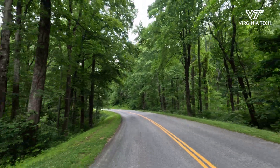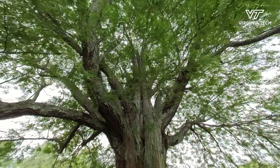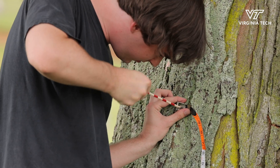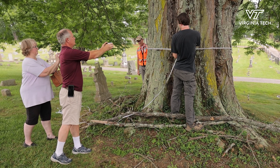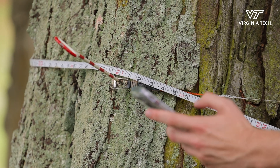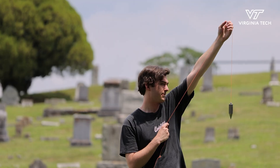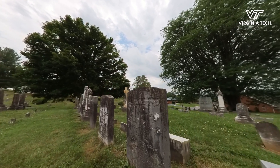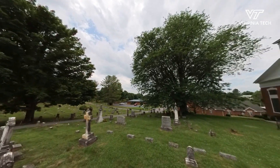The Virginia Big Tree Program is an extension program that documents the largest trees found in Virginia. We take three different types of measurements: a circumference measurement in inches, a total height measurement using a laser to measure up and down the tree, and a crown spread measurement where we find the two widest sides of the tree's crown and measure that distance horizontally.